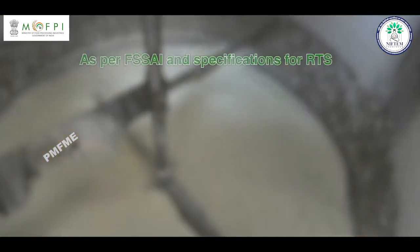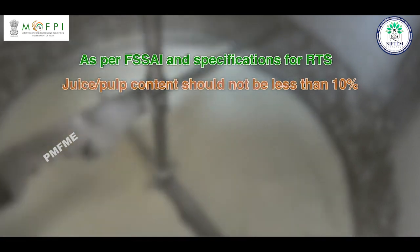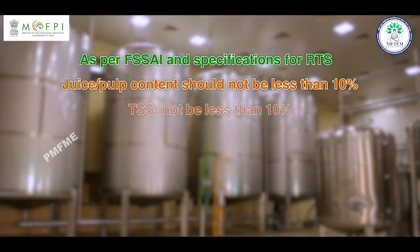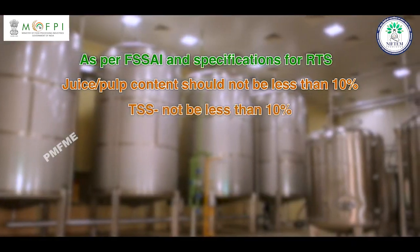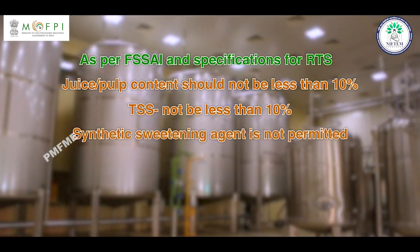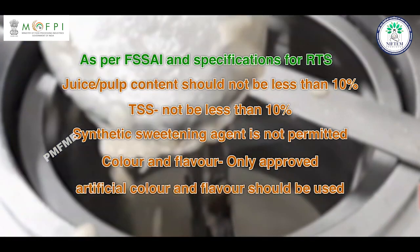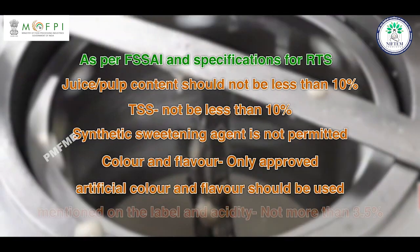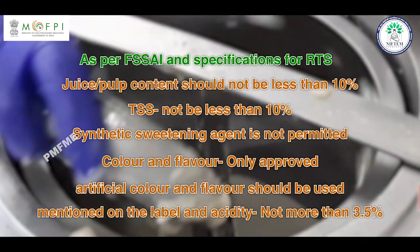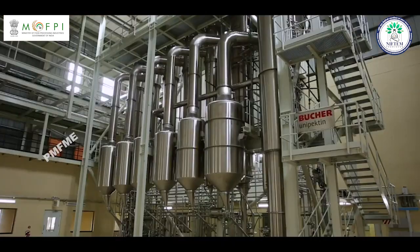As per FSSAI specifications for RTS: juice or pulp content should not be less than 10%, TSS should not be less than 10%, synthetic sweetening agents are not permitted, and artificial color and flavor should be used only if approved and mentioned on the label. Acidity should not be more than 3.5%.